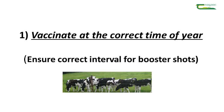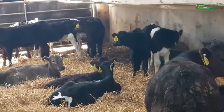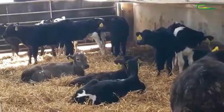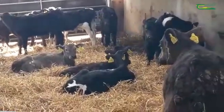What I'm vaccinating for today is IBR. I'm doing young calves, so my instructions here say I need to look at calves between two weeks and three months of age, and I am doing this at the correct time of year.